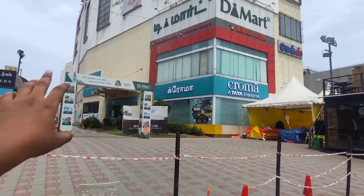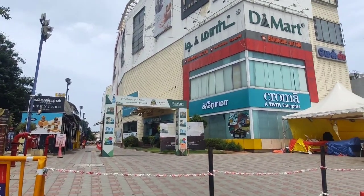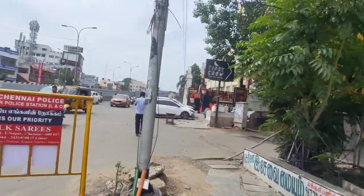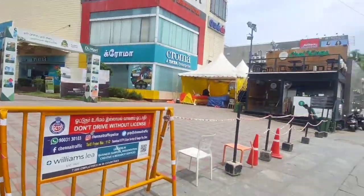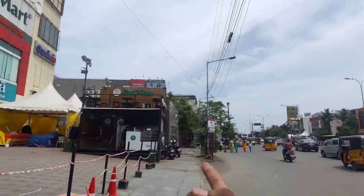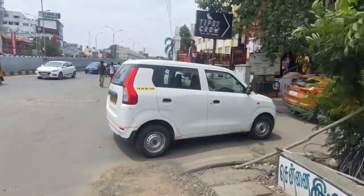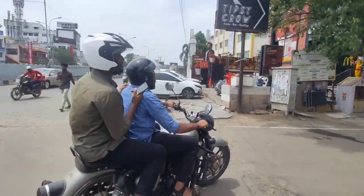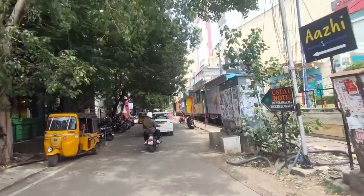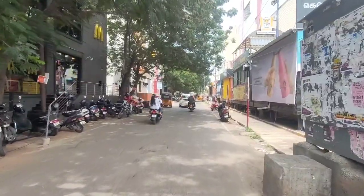Inside at the ground floor we have Kroma, and at the back side we have DMart. In between these we have our commercial shops. There are a total of 43 commercials in this mall. On the right side we have Reliance Digital and Trends, and on the left side outside the mall we have McDonald's. This street itself looks like a food street.